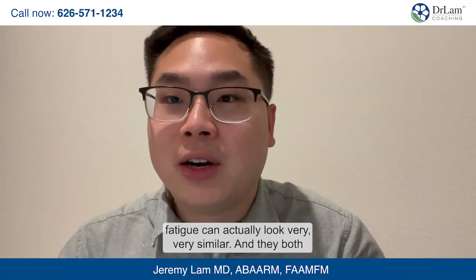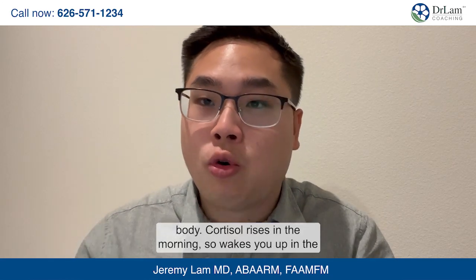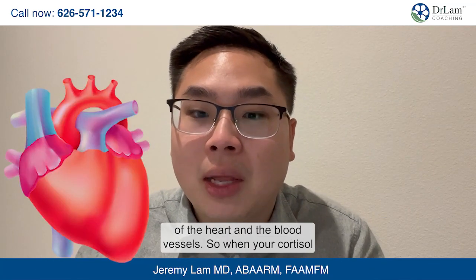Adrenal insufficiency and adrenal fatigue can look very similar and they both involve the adrenal glands, which are your main anti-stress organ system responsible for fighting off stress and producing cortisol, your main anti-stress hormone. Cortisol affects all tissues and organ systems in the body. It rises in the morning to wake you up, then drops throughout the day, and it helps regulate your metabolism, inflammation, immune system, as well as the functions of the heart and blood vessels.